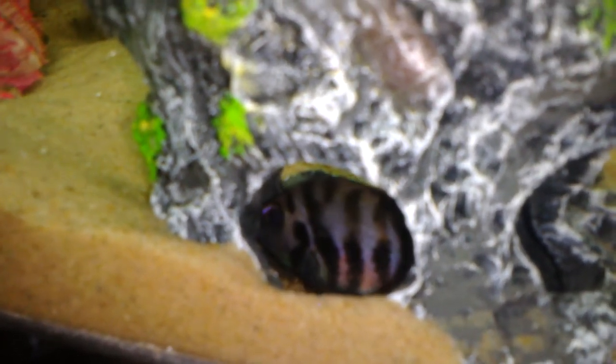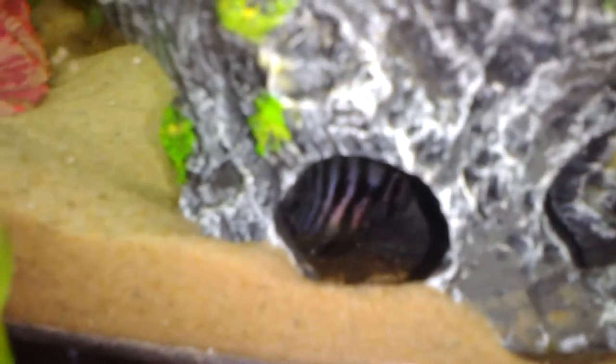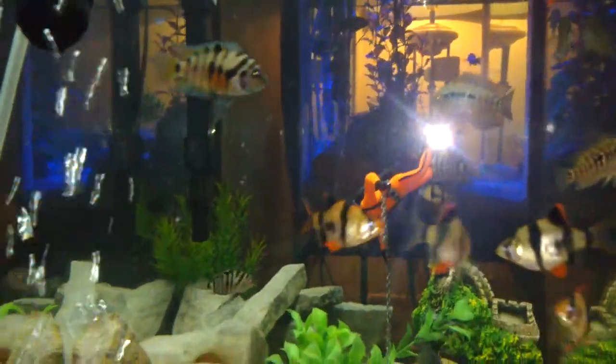I'd say there's probably at least 50 to 80 of them. Once they get big enough to swim around by themselves, I'll be transporting them to my 10-gallon, so they'll have a better chance of surviving.